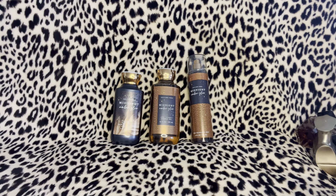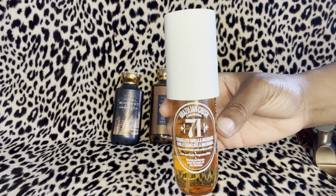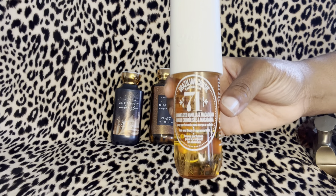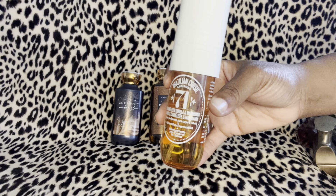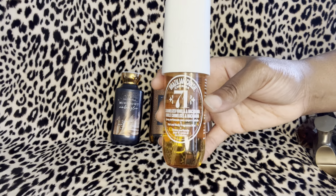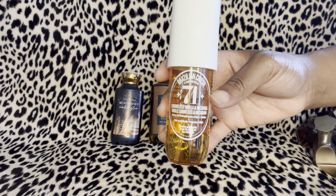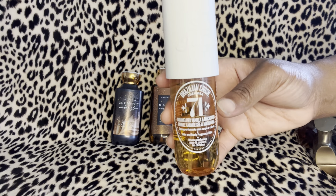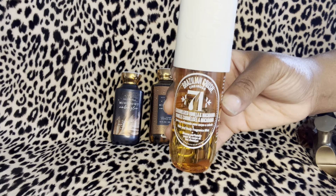Another one similar to 62 is Sol de Janeiro 71 — caramelized vanilla and macadamia. Like I said, it just makes the perfume sweeter, and you still get that intoxicating scent from the Midnight Amber Glow. Once you add these sweet scents it's just intoxicating and yummy.